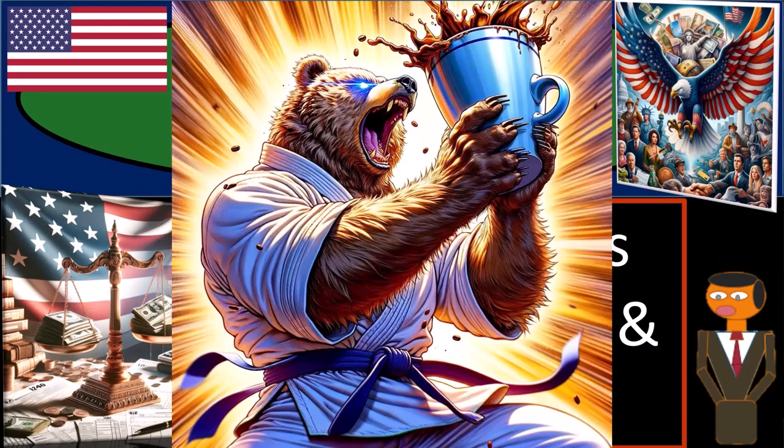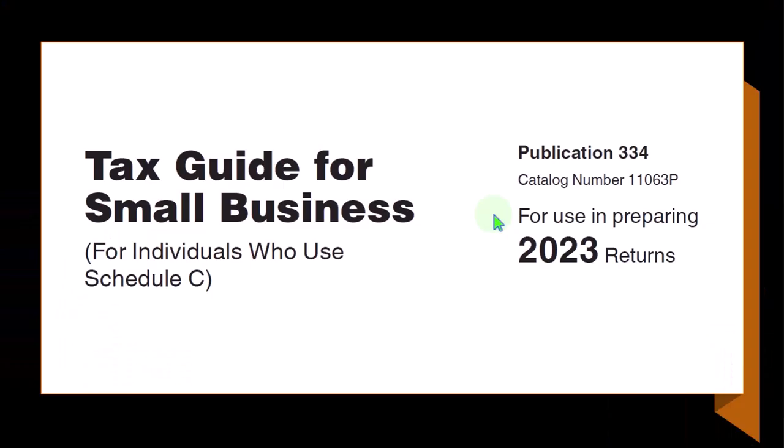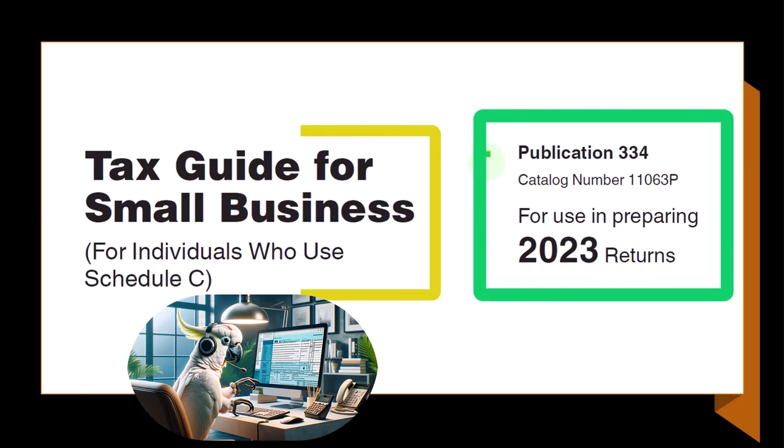Get ready and some coffee, because although the best things in life are free, you know eventually the government will find a way to tax them. Most of this information can be found in Publication 334, Tax Guide for Small Business.